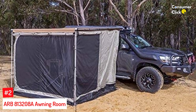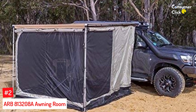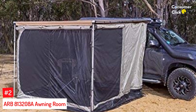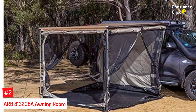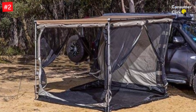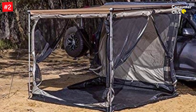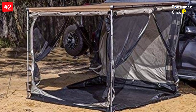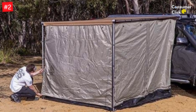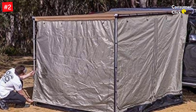Number 2: Arb 813208A Awning Room. The Arb brand provides privacy, durability, ease of use, and value for your money with this easy-to-setup Arb 813208A Awning Room. It is a highly reviewed, highly loved SUV tent choice. With the Arb 813208A Awning Room, you get to choose from two different sizes: 2000 x 2500 mm or 2500 x 2500 mm. These two sizes differ in dimension but match in quality.